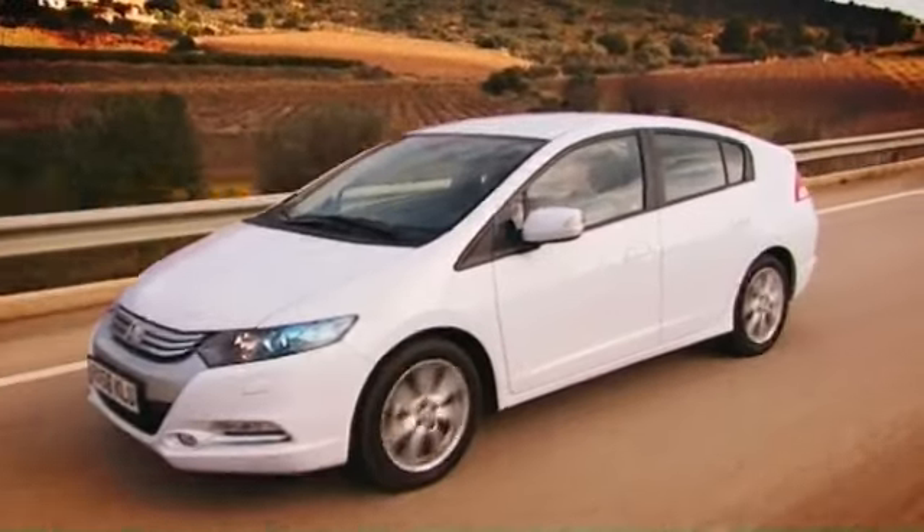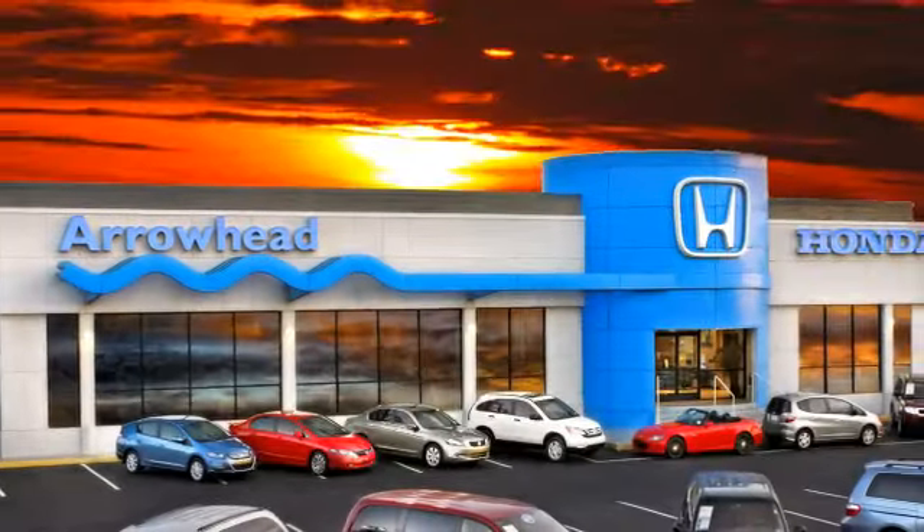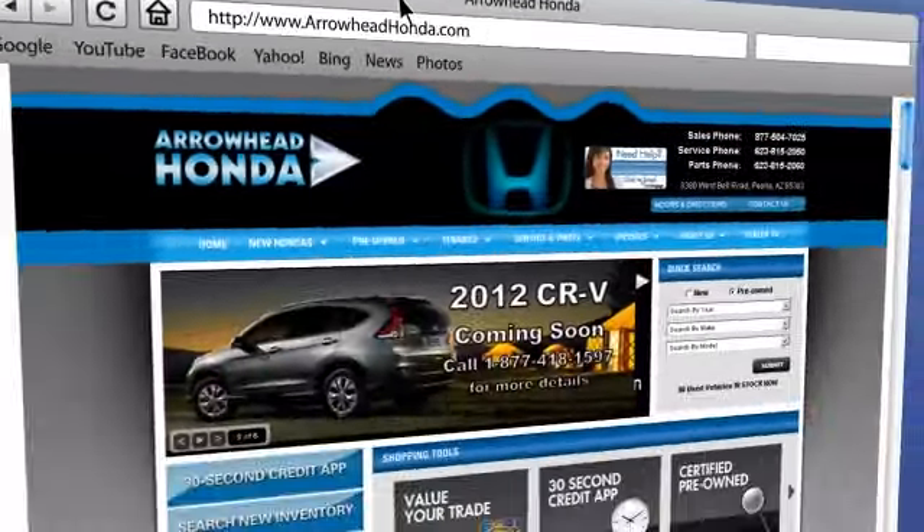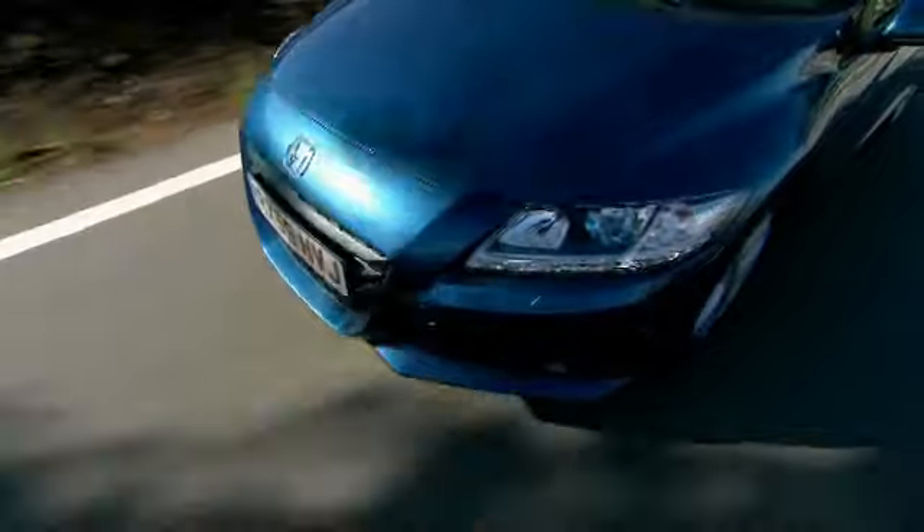Commitment to customer care at Arrowhead Honda doesn't stop with your vehicle purchase. Our Honda service department is staffed with factory-trained technicians, ready to perform everything from regular maintenance to expert repairs. Give Arrowhead Honda a call today!